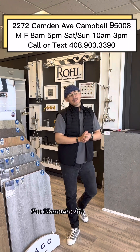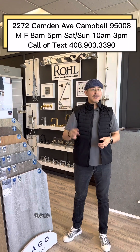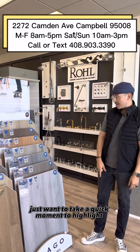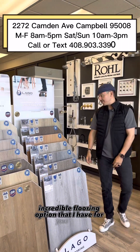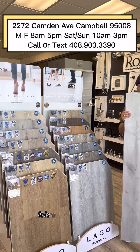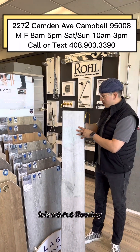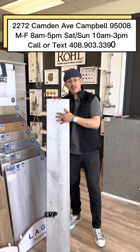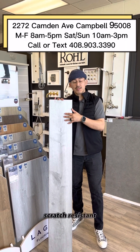How's it going everyone? I'm Manuel with Silicon Valley Kitchen and Bath, here in the showroom. I just want to take a quick moment to highlight this incredible flooring option. This particular product is made by Lago — it is an SPC flooring with all the benefits and characteristics of its relative LVP: waterproof, scratch resistant, easy to install, and cost-wise it isn't very expensive.